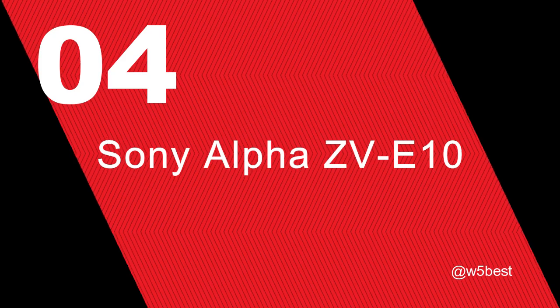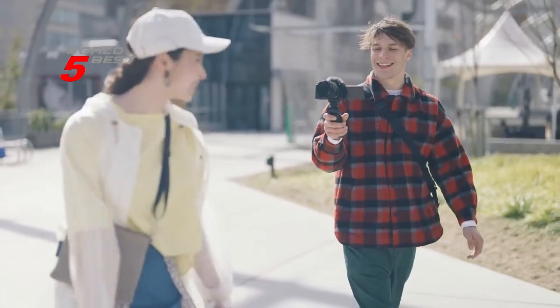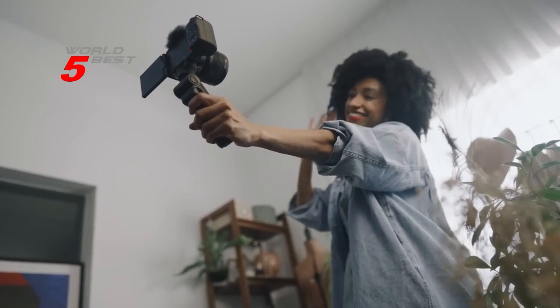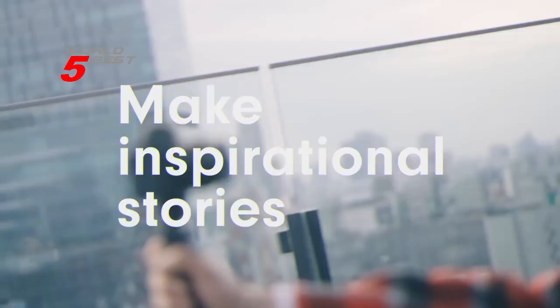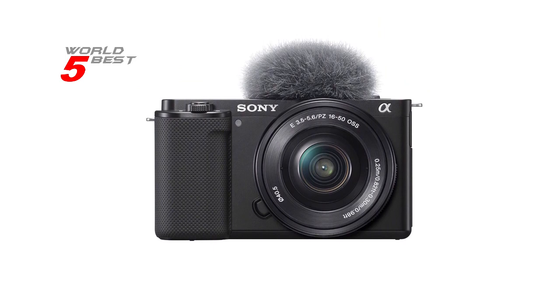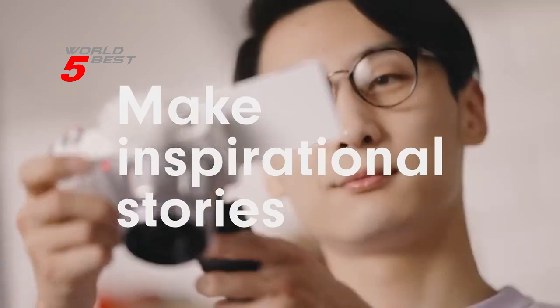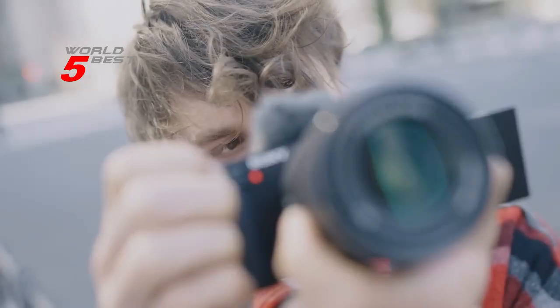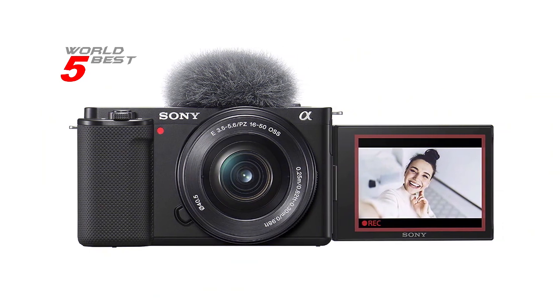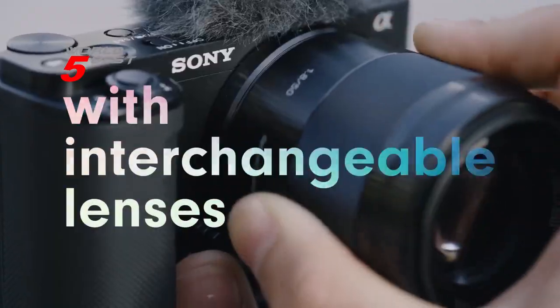Number 4: Sony Alpha ZV-E10. This camera is perfect for content creators who want to take their videos to the next level. With its large 24.2MP APS-C Exmor CMOS sensor and BIONZ X processor, you can shoot 4K movie oversampled from 6K full pixel readout with no pixel binning. This means that your videos will look crisp and clear with no loss of detail.